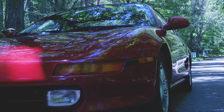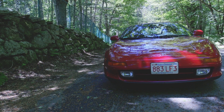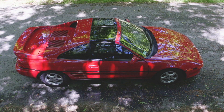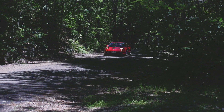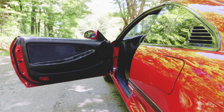It was able to pull almost one lateral G on a skid pad when Car and Driver was testing it — that's up there with exotics. These cars have an interesting layout; there's almost nothing conventional about the car.